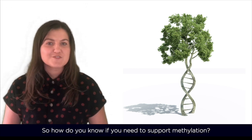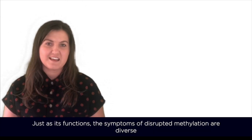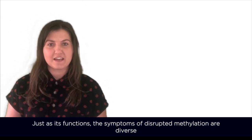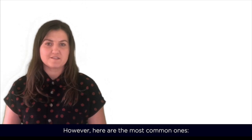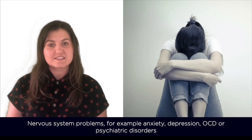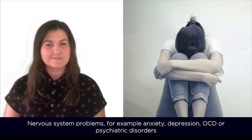So how do you know if you need to support methylation? Just as its functions, the symptoms of disrupted methylation are diverse. However, here are the most common ones. Nervous system problems, for example anxiety, depression, OCD or psychiatric disorders.